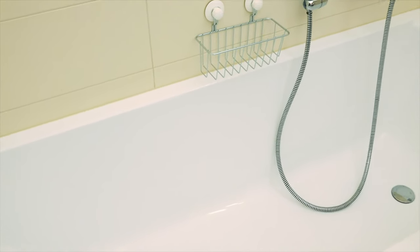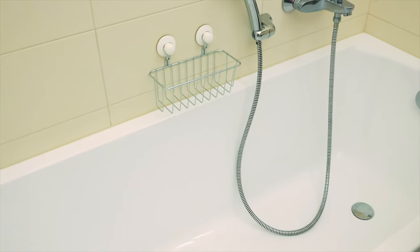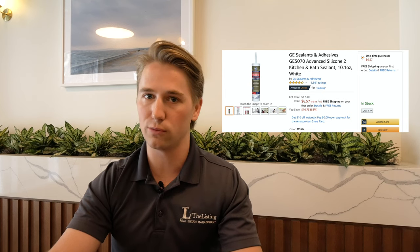And finally, sealant — a little caulk and sealant goes a long way in your rental property. It's an essential product after every property turnover, whether in the bathtub and bathroom or around the kitchen sink. This product is your best friend when preserving your rental property and it makes the unit look and feel so much cleaner. These are just a few of the products we use and love to see in all of the properties that we manage.